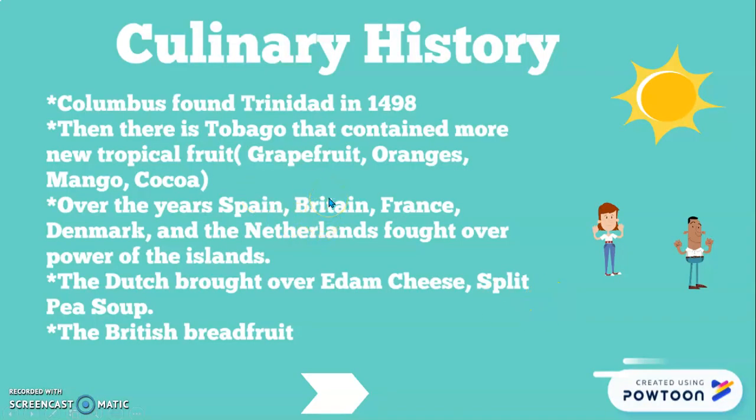Moving to more culinary history about Trinidad — Columbus found Trinidad in 1498, and then there's Tobago, which I didn't know much about before. Tobago contained more new tropical fruits; every time they found an island there were more things the Caribbean had to offer, such as grapes, grapefruit, oranges, mango, and cocoa. Over the years, Spain, Britain, France, Denmark, and the Netherlands all fought over power of the islands.